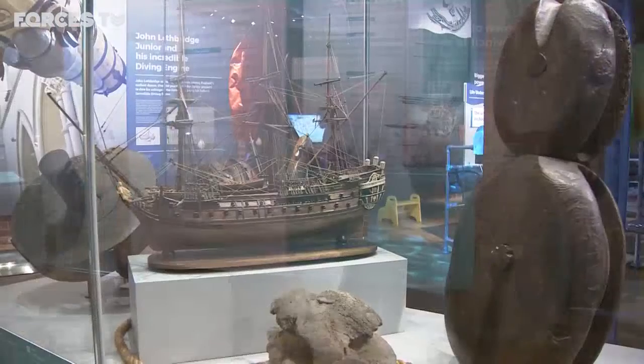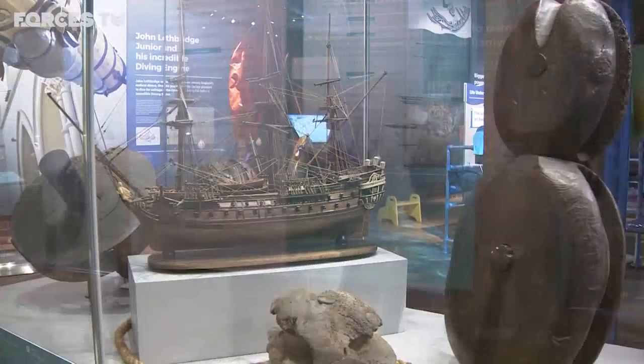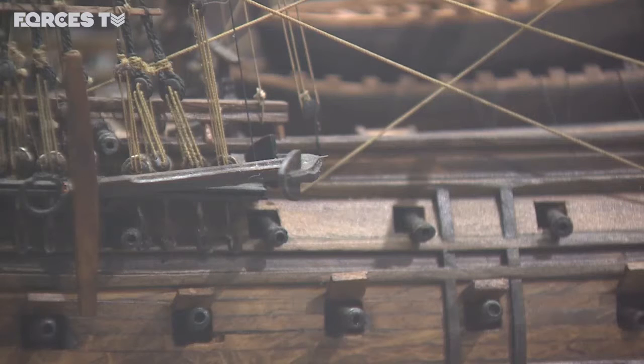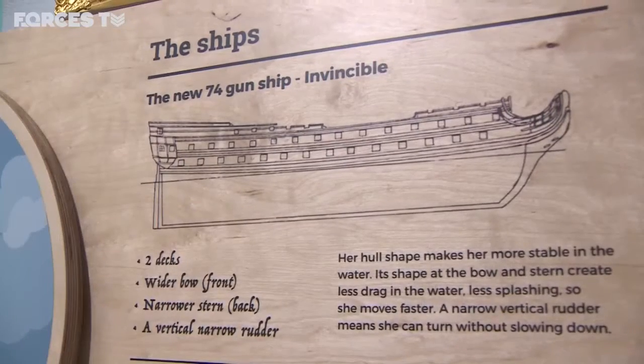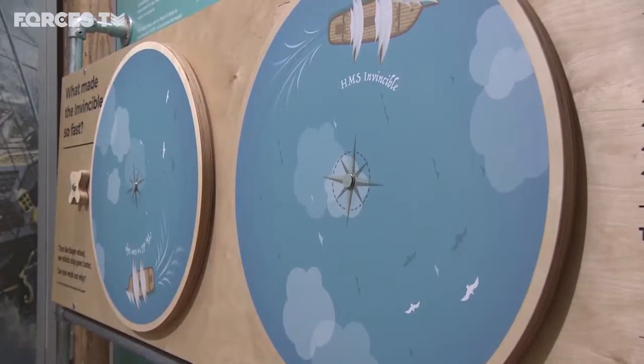HMS Invincible was the pride of the Royal Navy in the 18th century. She was a 74-gun ship built by the French and seized in battle by the British. She was designed not only to be faster than anything else in the fleet, but more agile as well. Because she was fast and nippy, she could run rings around bigger ships, making her basically the Ferrari of the Royal Navy — so fast and powerful.